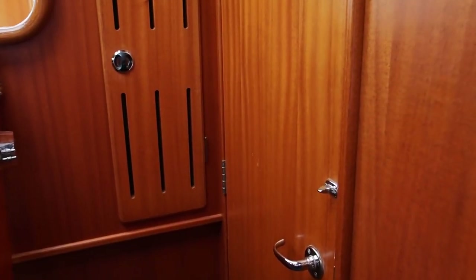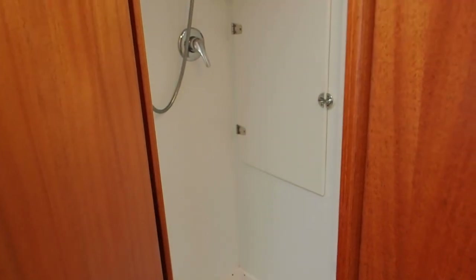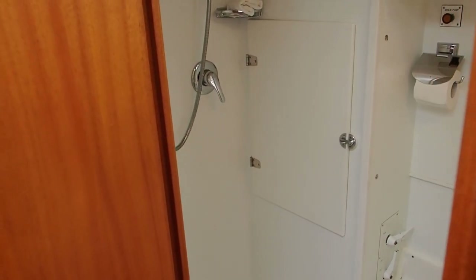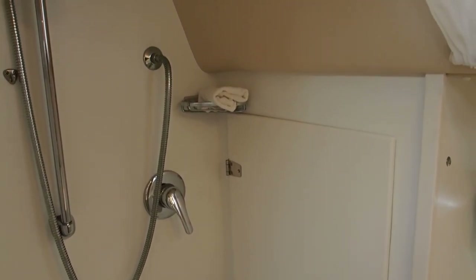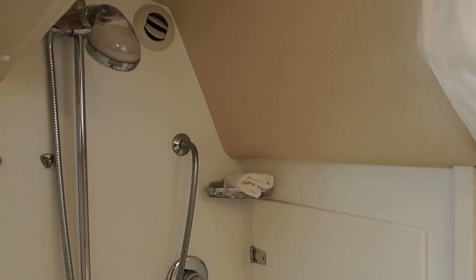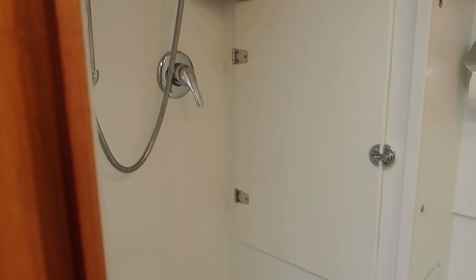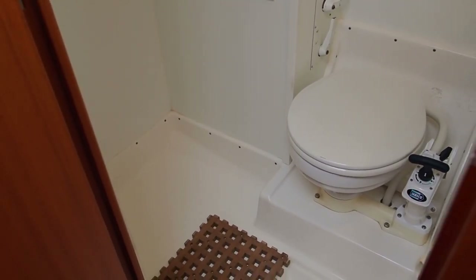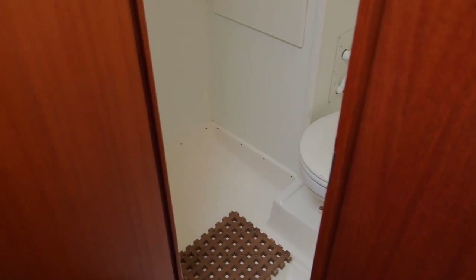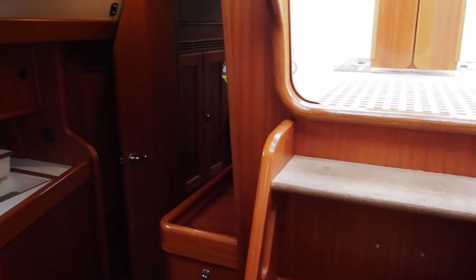We'll just have a look in here — this is on the port side. It's a really good size heads with a shower as well; it's a full stand-up shower with a screen. This is a heated boat too, so comfort is definitely the watchword here, but she's also very capable.